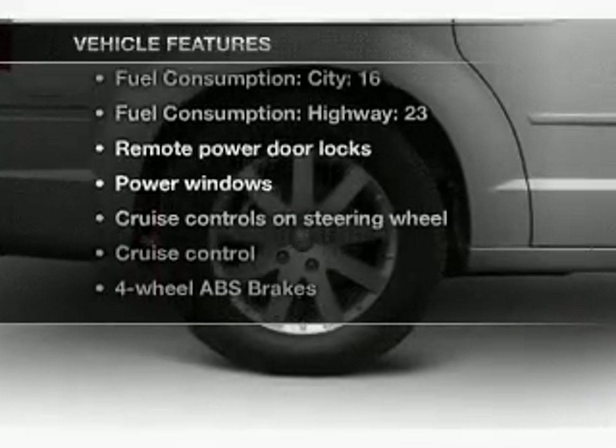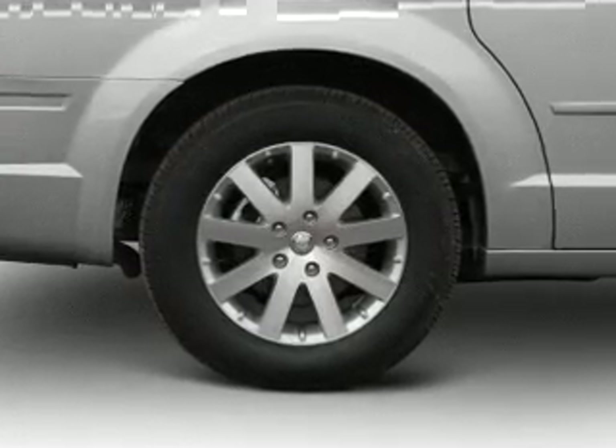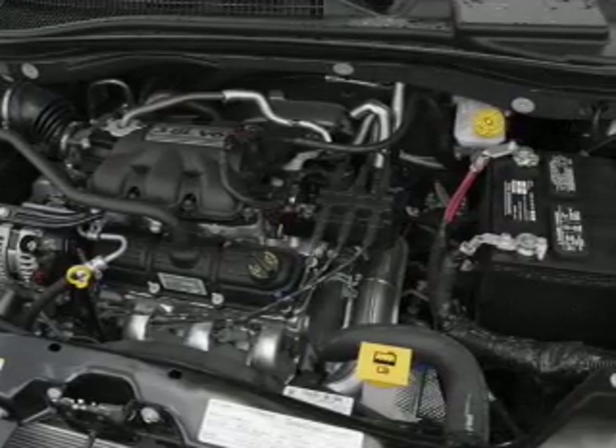And with these notable features, you won't want to miss out on the opportunity to own this amazing ride: keyless entry, power door locks, power windows, cruise control, a DVD system, an AM FM stereo with a CD player, and power mirrors.